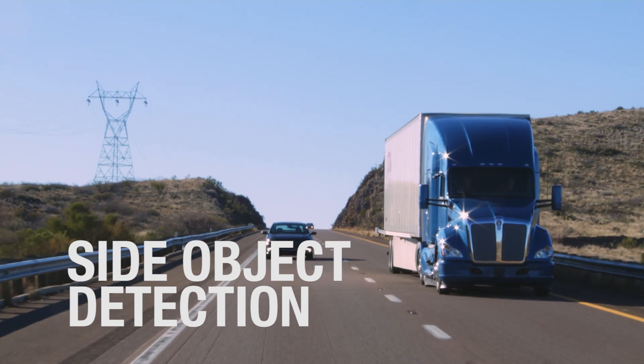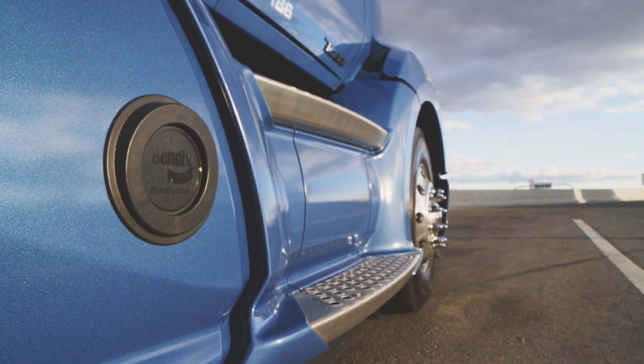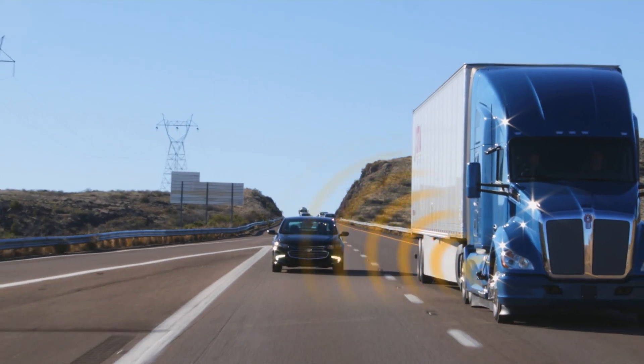Side Object Detection is a system that utilizes a radar mounted on the side of the truck to monitor an operator's blind spot. A display, conveniently mounted to the A-pillar right next to the rear-view mirror, provides visual indication if a vehicle is present.